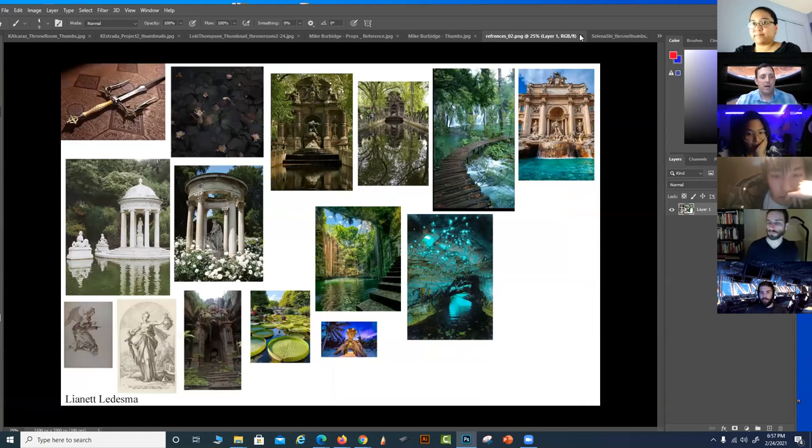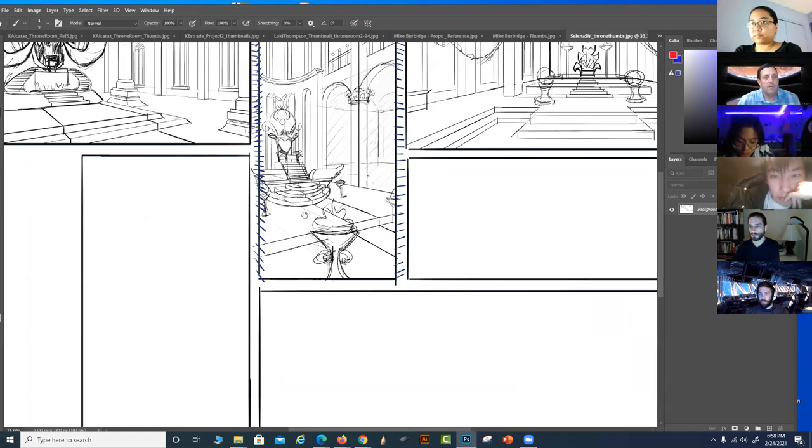Keep plugging away. Part of your homework is to start refining the room and get it locked in — doing thumbnails into mini roughs. That way I can make sure there are no perspective issues. Thanks, Lynette. Good work.